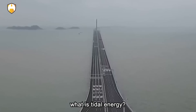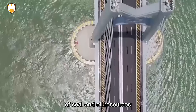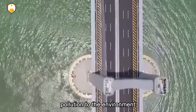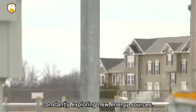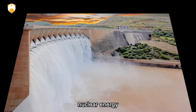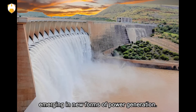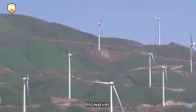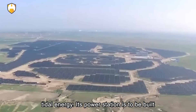What is tidal energy? With the depletion of coal and oil resources, coupled with their pollution to the environment, people are constantly exploring new energy sources. Wind energy, nuclear energy, geothermal energy, and hydropower are constantly emerging in new forms of power generation. However, there is also a clean energy called tidal energy.